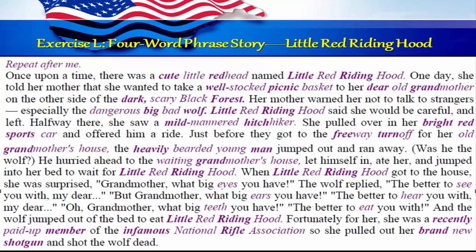Was he the wolf? He hurried ahead to the waiting grandmother's house, let himself in, ate her, and jumped into her bed to wait for Little Red Riding Hood. When Little Red Riding Hood got to the house, she was surprised. Grandmother, what big eyes you have. The wolf replied, the better to see you with, my dear. But Grandmother, what big ears you have. The better to hear you with, my dear. Oh, Grandmother, what big teeth you have. The better to eat you with. And the wolf jumped out of the bed to eat Little Red Riding Hood. Fortunately for her, she was a recently paid-up member of the infamous National Rifle Association. So she pulled out a brand new shotgun and shot the wolf dead.